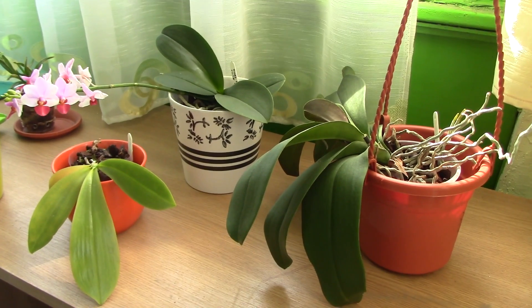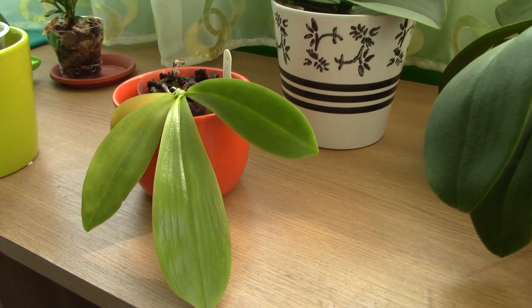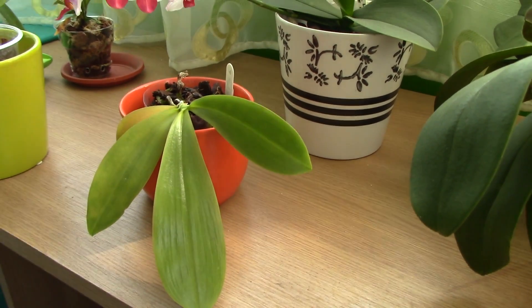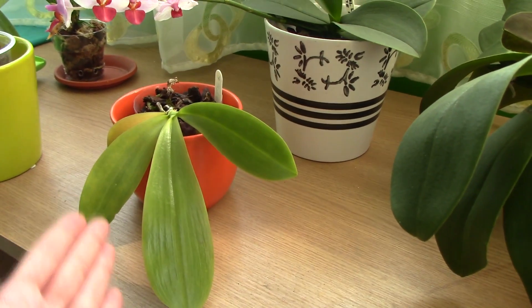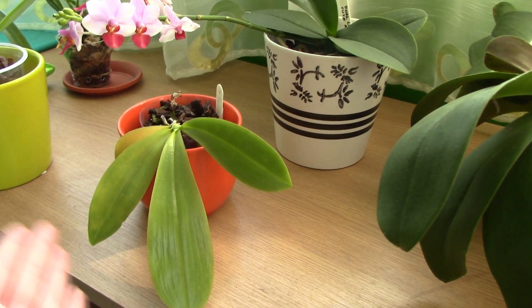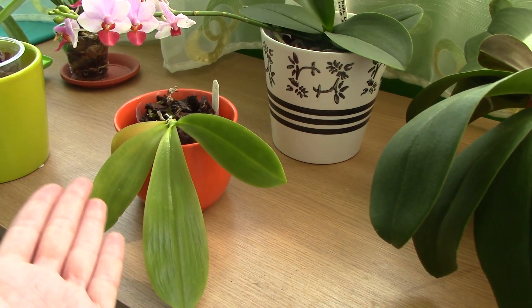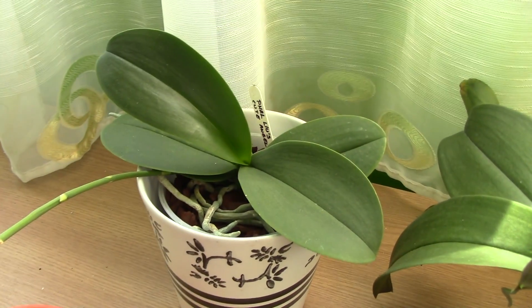As you can see here, I have three types of Phalaenopsis orchids. The first one is a species orchid, and usually with species I've noticed they have lighter colored leaves. But it's not only species — some primary hybrids or just a few hybrids also have light leaves. All these orchids receive pretty much the same amount of light, so light is not the issue here. It's purely genetic — this orchid will always have these lighter colored leaves.